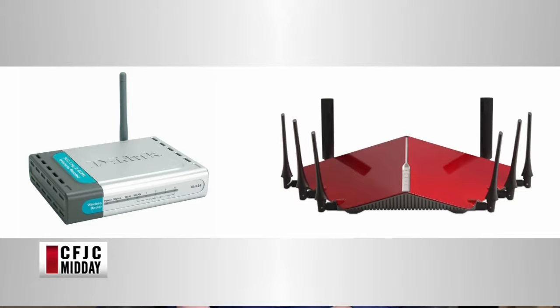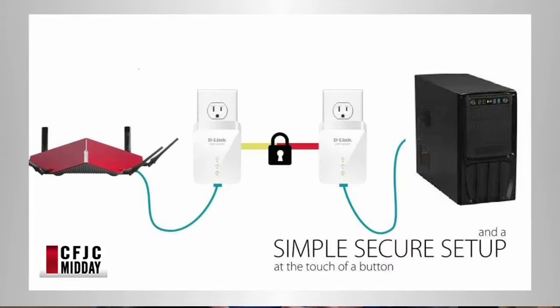The one on the left here is an older style router. Wireless internet has been around for a long time now, and if you got wireless internet in your home 10 or 12 years ago, it wasn't really designed for what people are doing these days — with smartphones, tablets, laptops, everybody streaming Netflix, doing things that didn't even exist when the first generation routers came out. The one on the right is an example of an upgraded, newer router — all sorts of antennas, stronger signal, more channels. Just better for a family setup.